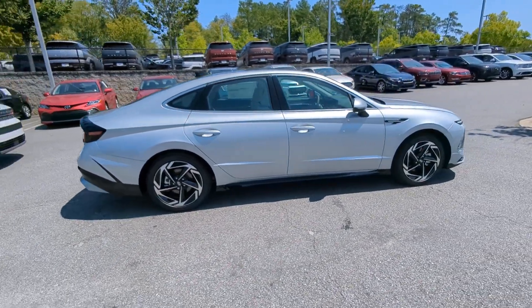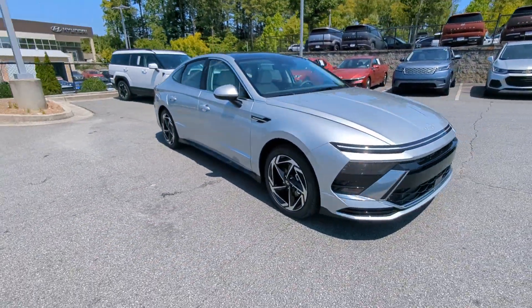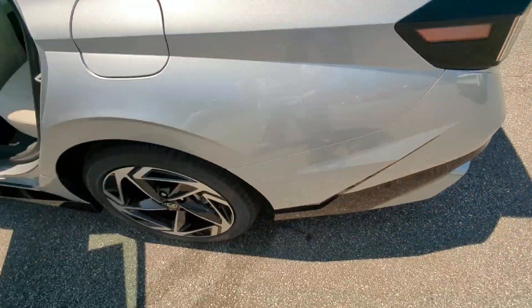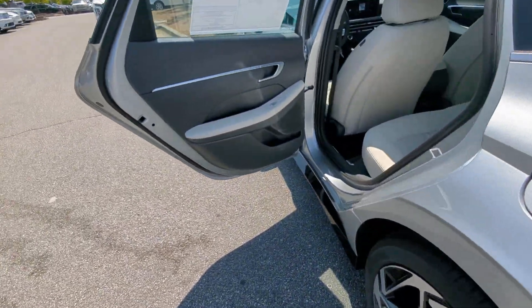These are just some of the great options this vehicle comes with: convenience package, Apple CarPlay and/or Android Auto, wireless charging station, panoramic roof, keyless entry, navigation system, heated mirrors, satellite radio, backup camera, and heated front seat.